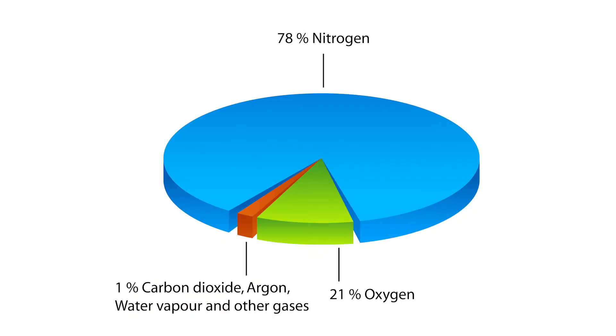Where does our oxygen come from? The air we breathe is comprised of nitrogen, oxygen, carbon dioxide, water vapors, and some other gases in smaller quantities.